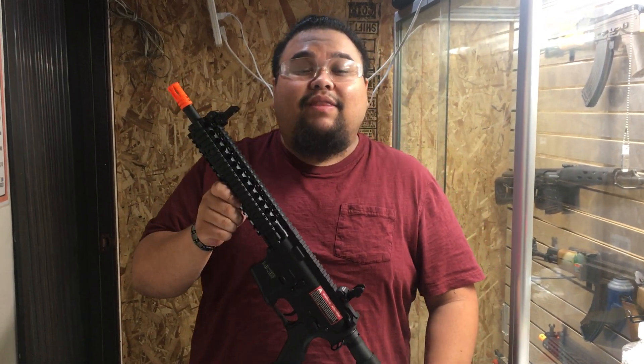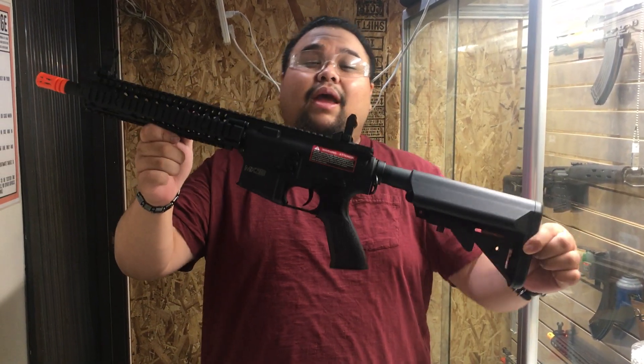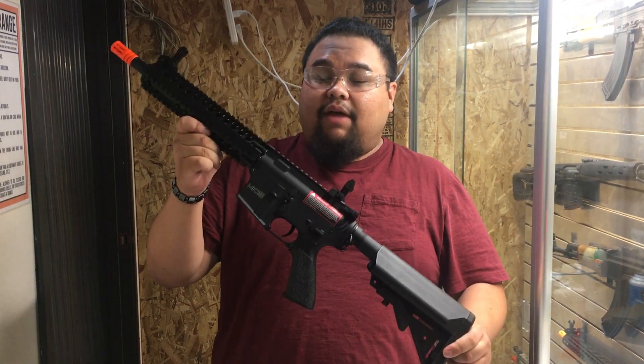What is going on you guys? My name is Cisco and I'm here at the California Walk-In Store with the Classic Army Mark 18 Gen 2 Nemesis. That's a mouthful.